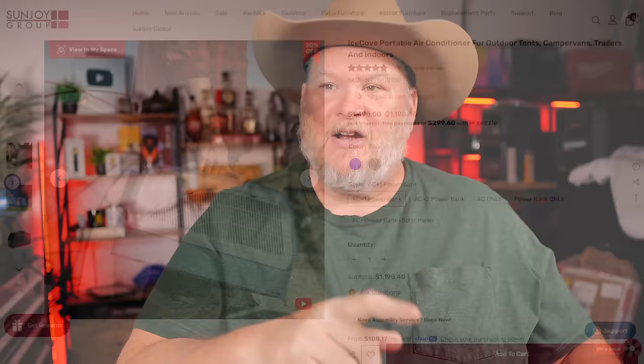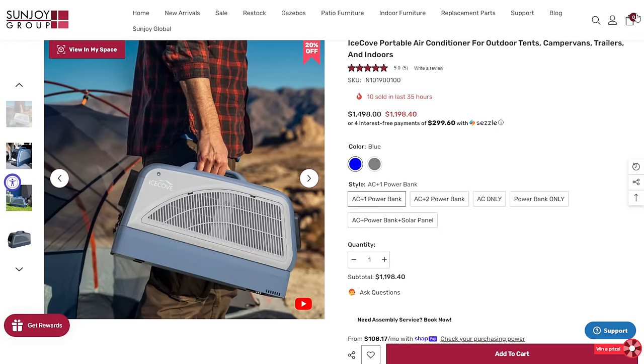All right, we got a ton of hot deals. Spring has sprung, things are warming up. Speaking of hot deals and hot times, I got just the thing for you. Come summer, you're going to be wishing you had one of these. We've got to talk about today's sponsors here. First off, we got Sunjoy Group here with their Ice Cove Portable Air Conditioning Unit. We've talked about units like this.